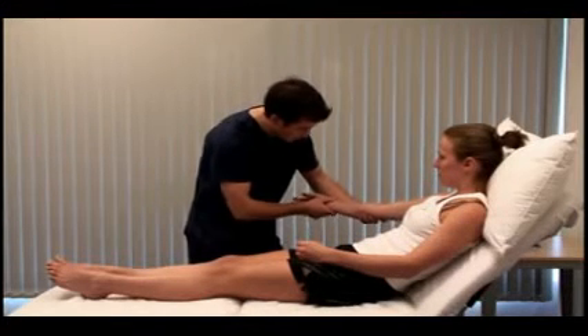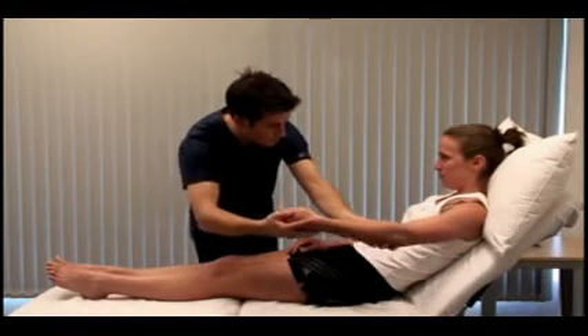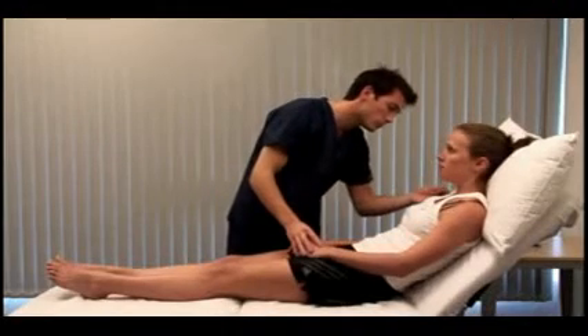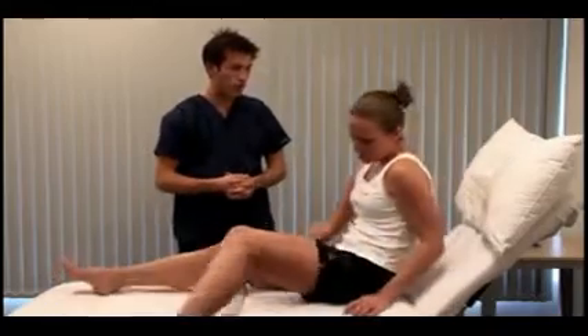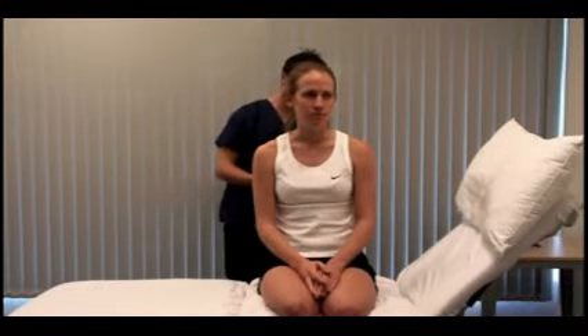Look for needle tracks, tattoos, and a paucity of axillary hair. More than 5 spider nevi in the distribution of the superior vena cava is a sign of chronic liver disease, although this can be normal in pregnancy. Remember that this includes the upper back, and you also need more exposure than is demonstrated here.